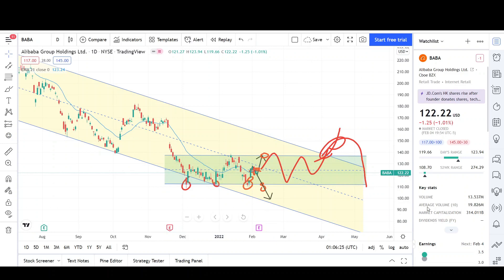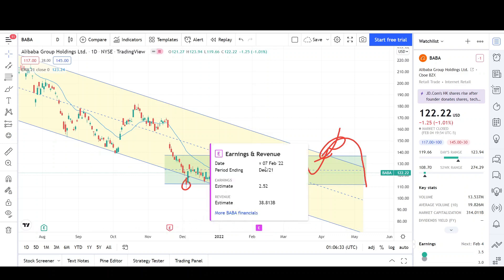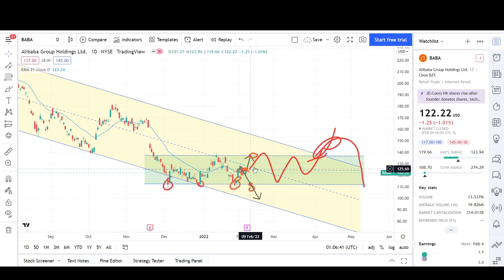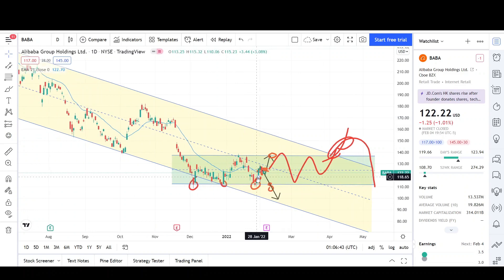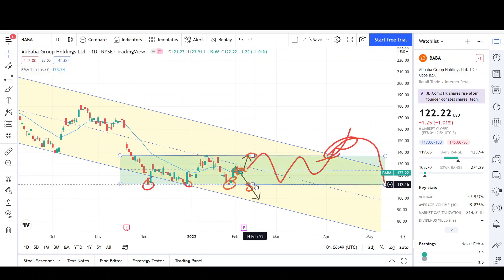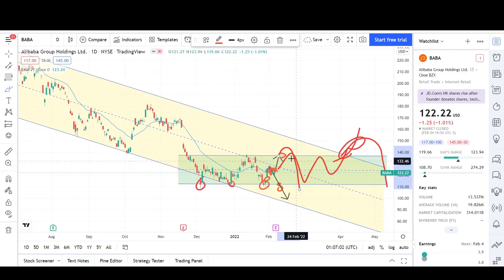We do have earnings coming up — it looks like February 7th, though I'm not sure how accurate this is. We have earnings coming up probably this month for Alibaba, so we could see a big swing up or swing down. If we're at the lower side of the range, there's a stronger possibility to gap up. But if we do make this measured move to resistance, I think there's a higher possibility for Alibaba to gap down, so we'll have to wait and see what Alibaba does during the meantime.